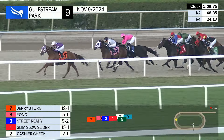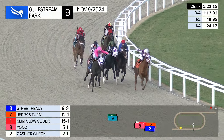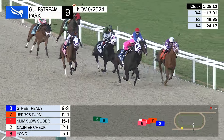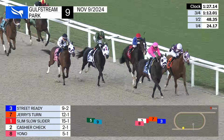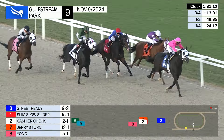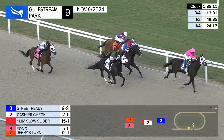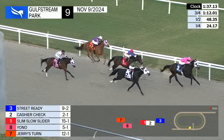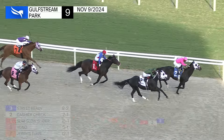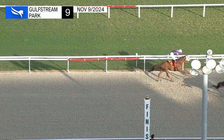With the lead still it's Jerry's Turn; out wide coming on quickly to challenge is Street Ready. Between horses Yono is looking for room, and Mo Vanishing — they straighten away for home. On the outside Street Ready is up to take a short lead from Jerry's Turn, who tries to fight on. Cashier Check is coming quickly now on the outside, and on the far outside Yono. Coming down to the wire it's Street Ready and Mika Husbands with the lead; Cashier Check is surging — and it's Street Ready holding on to win it!